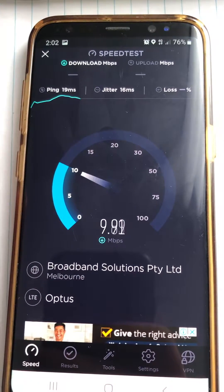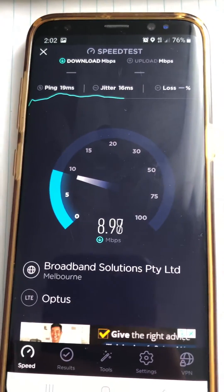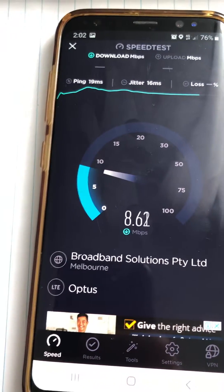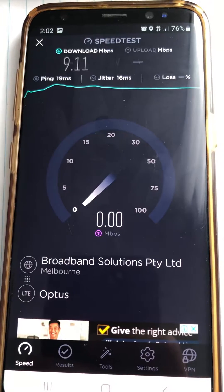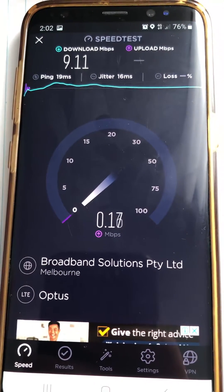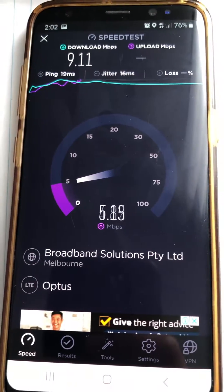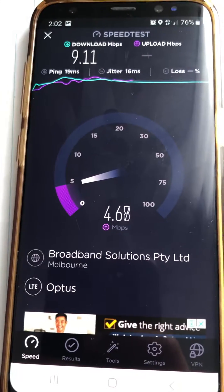So this is what I'm getting, and I have been doing this for almost half an hour or so. I'm getting around 9, 11, and 13 Mbps download. Let's have a look at the upload speed — it's going to be around five. Yes, around five Mbps.